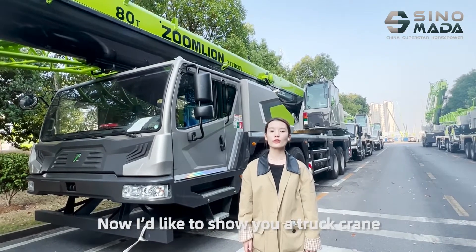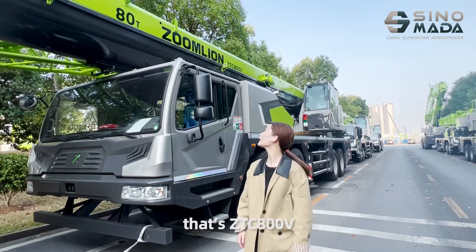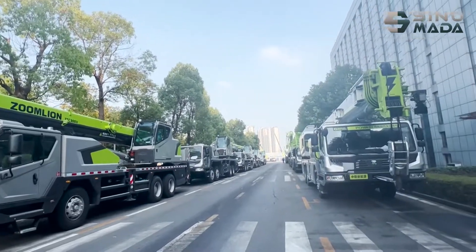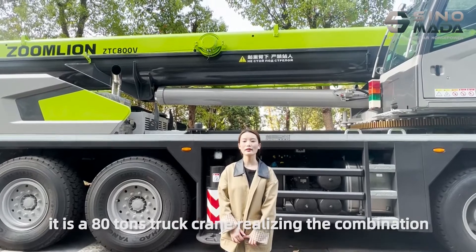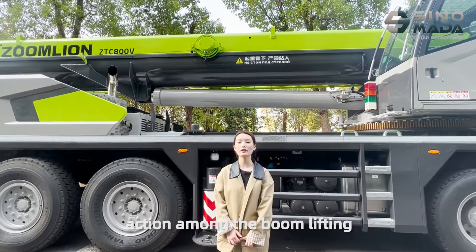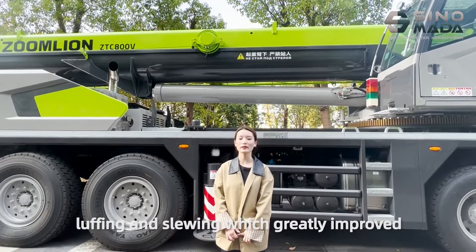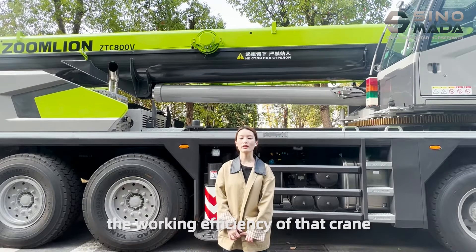Now I would like to show you our truck crane — that's the ZTC-XOOE. It is an 8-tonne truck crane, realizing the combination of actions among the boom lifting, luffing and slewing, which greatly improves the working efficiency of the truck crane.